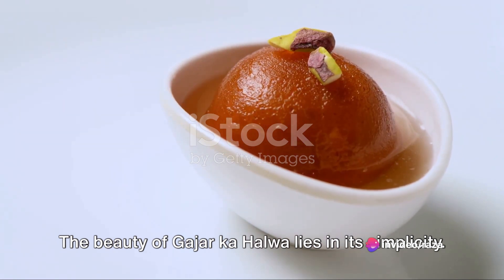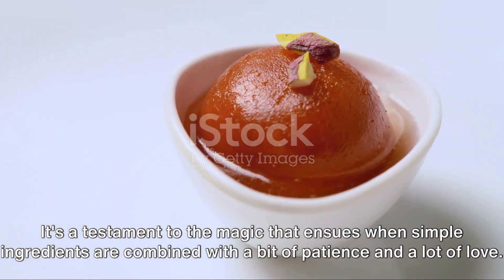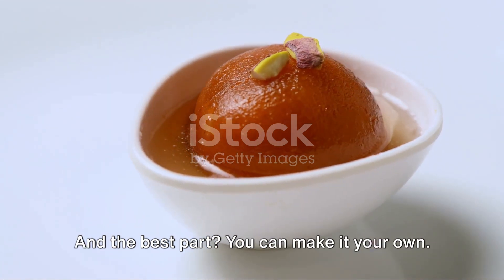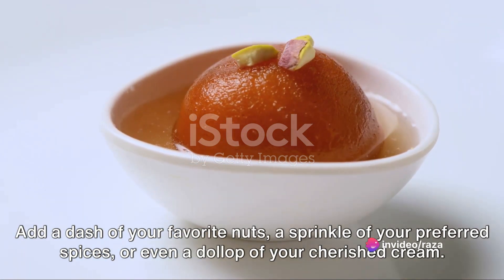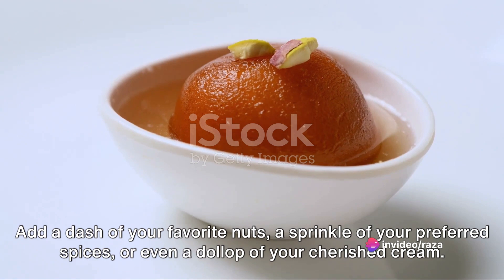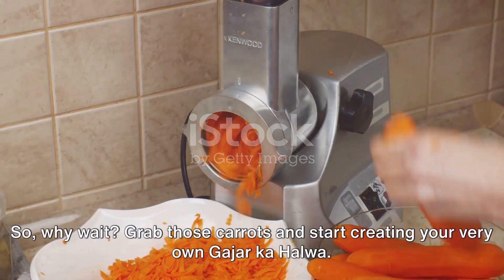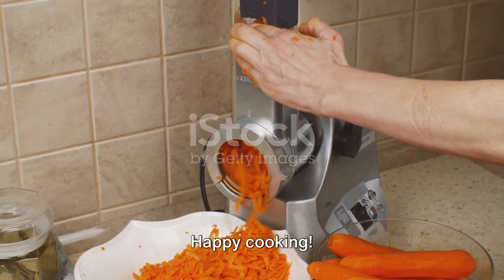The beauty of gajar halwa lies in its simplicity. It's a testament to the magic that ensues when simple ingredients are combined with a bit of patience and a lot of love. And the best part? You can make it your own — add a dash of your favorite nuts, a sprinkle of your preferred spices, or even a dollop of cream. So why wait? Grab those carrots and start creating your very own gajar halwa. Happy cooking!